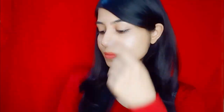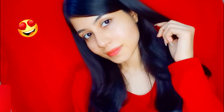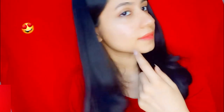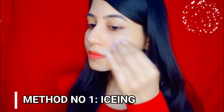Hello everyone, welcome! Pimple ko ek raat mein kaise garib karein — guys, it is not possible to remove a pimple overnight, lekin with home care hum easily pimple ki swelling aur pain ko kam kar sakti hain and pimple ko bana sakti hain less noticeable overnight. Number one method, aur sabse zyada effective method, hai icing.